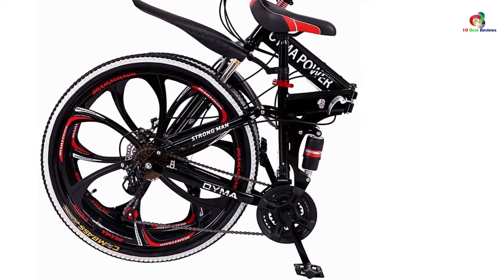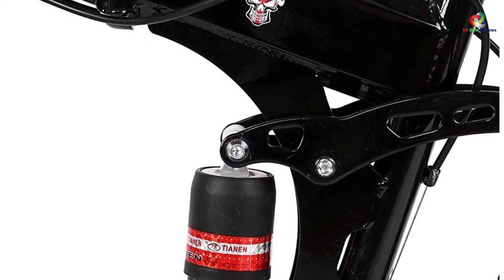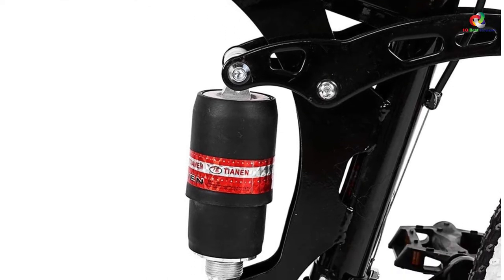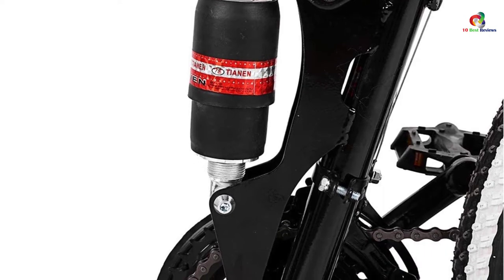Also included are free pedals and a very comfortable seat to steer the bike and rest comfortably. In all, the bike accommodates a whopping 200 pounds of weight, so irrespective of your weight, you will find it reliable.